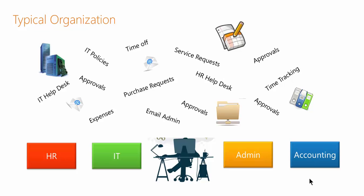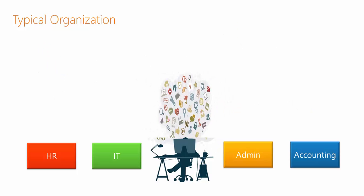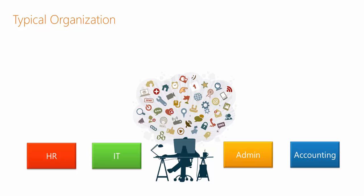But each of them tends to do it in a different way, thinking that they're helping the employees by providing services from the department view out. But from the employee view in, it can look like chaos because each department does it a different way.